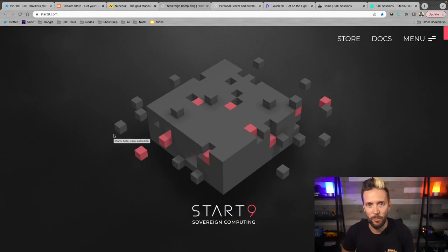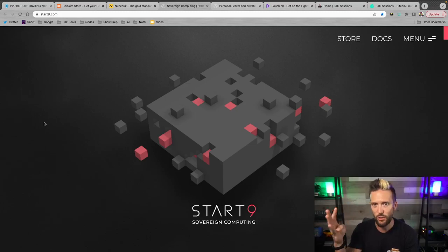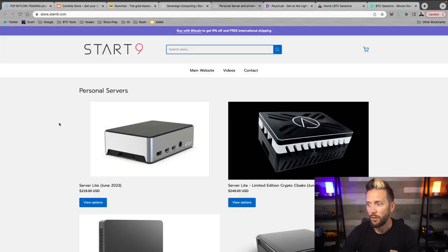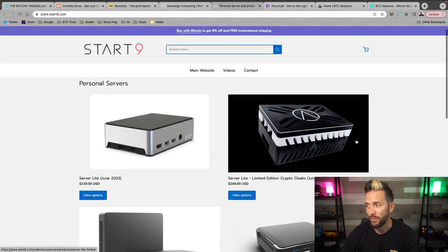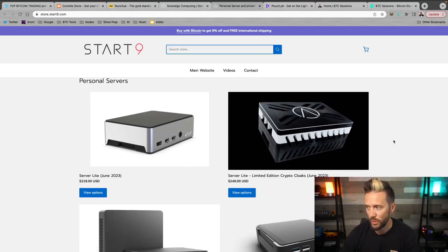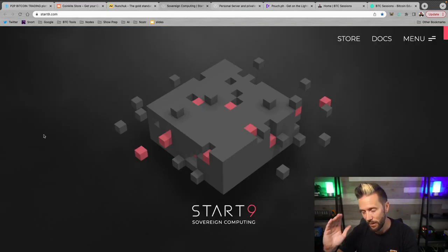Start9.com is your sovereign computing solution. They put out incredible devices and their OS lets you manage everything Bitcoin and your online presence. You can set up your full Bitcoin stack — Bitcoin Core, Lightning, Mempool.space, JoinMarket — host your data, passwords, files, photos, Nostr relays and Nostr clients. They just dropped new devices: the Server Lite, the Server One, and the Server Pro, and you wouldn't find the hardware any cheaper even if you built it yourself. Check them out at Start9.com.